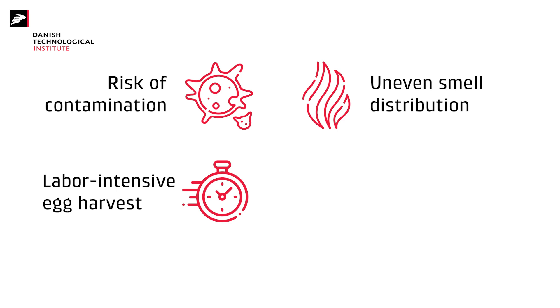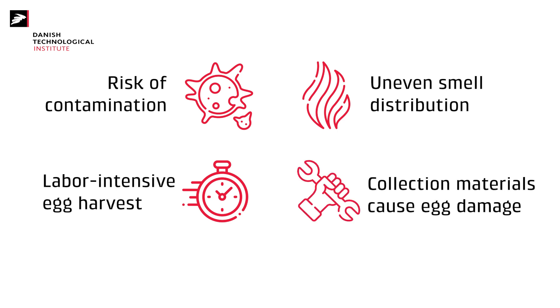makes it labor intensive to harvest eggs every second day. And lastly, the materials used for collecting eggs — such as plastic, wood, or cardboard — are not designed for these purposes and can lead to high mortality.